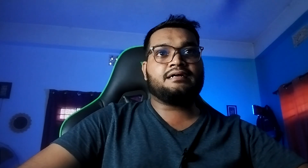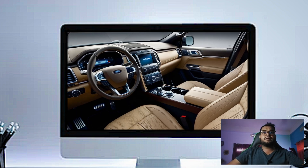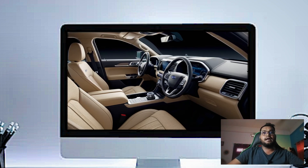In the second row you've got spacious captain's chairs, which are also heated. There's plenty of legroom and headroom, so even taller passengers will be comfortable. You've got your own climate control, USB ports, and a 110-volt power outlet back here, so everyone can stay comfortable and connected.